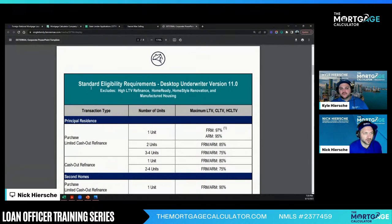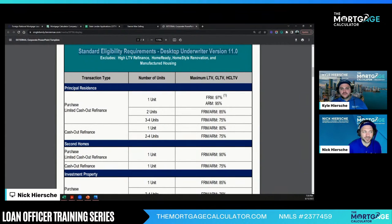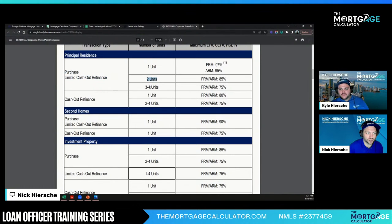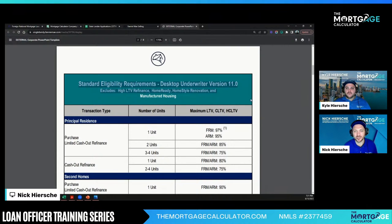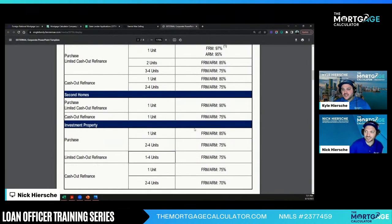We're going to use the DU version, which is different than the other versions. Make sure you check out the unit limits. We absolutely love to do our non-QM because we can exceed these amounts — we can exceed 75% cash out on an investment, we can exceed 70% cash out on a 2-4 unit, and even 70% cash out on a 5-8 unit with our DSCR. We love when non-QM allows us to go above this. But if you don't know the standard, you don't know the benefits of going non-QM.